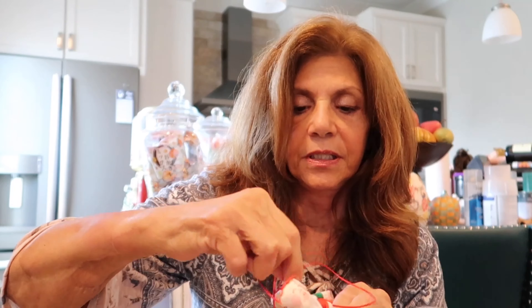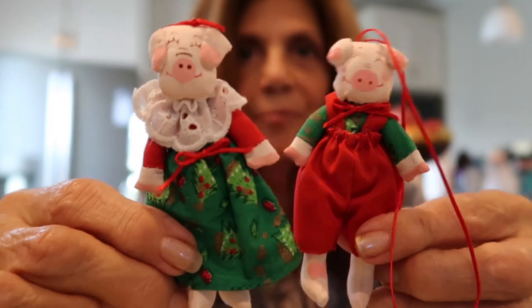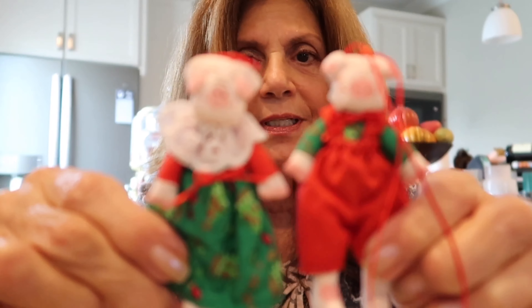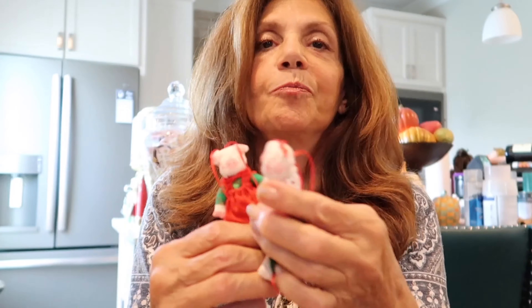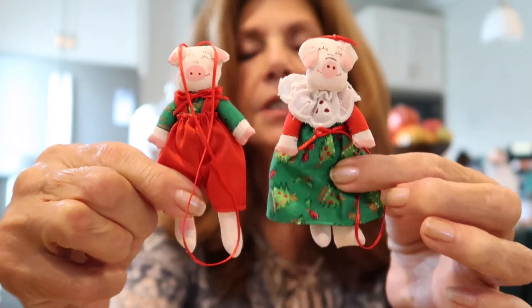Everybody knows I used to collect pigs — not collecting them anymore because I have too many. I went to one of those huge Christmas stores one year and bought this little set. It's the girl and guy Piggy, Christmas ornaments all dressed in their fabric. They're about three and three-quarters inches tall, very very sweet, and they'll probably be about five dollars for the pair.